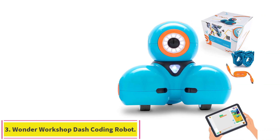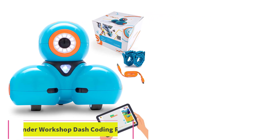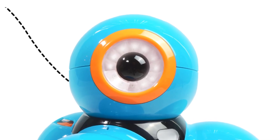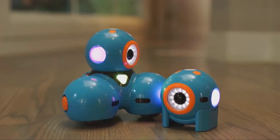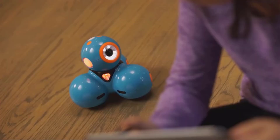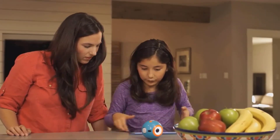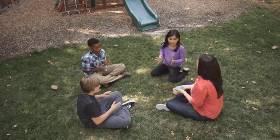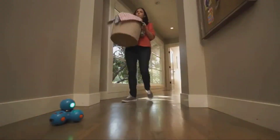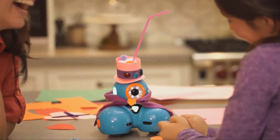Number 3: Wonder Workshop Dash Coding Robot. For parents who want to introduce kids to coding or build their current skills, Wonder Workshop's Dash is a smart choice for young enthusiasts. Compared to kits that require extensive building before they're up and running, Dash comes fully assembled and ready for about 5 hours of playtime before needing to be recharged. Each Dash is programmed to respond to external stimuli, so it can recognize and respond to dancing, singing, and the sound of your voice. The coding toy is compatible with LEGO, and the set includes two building brick connectors.